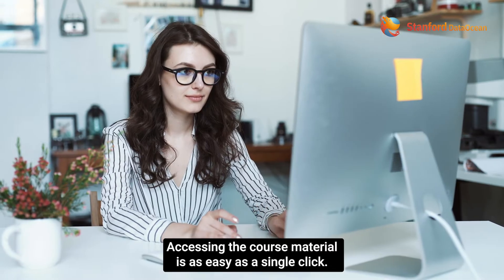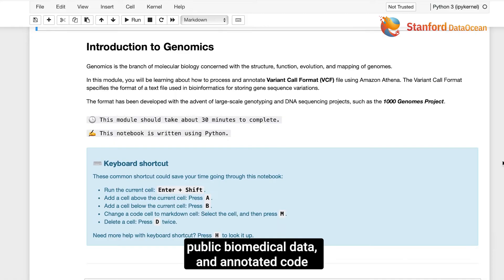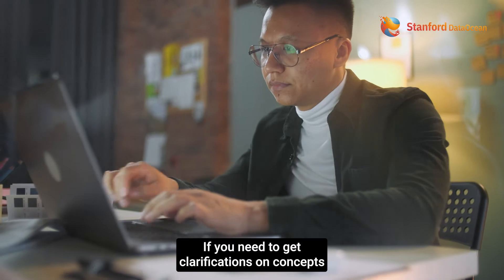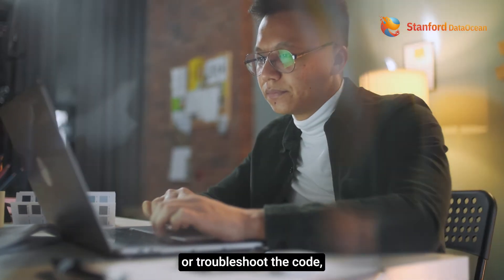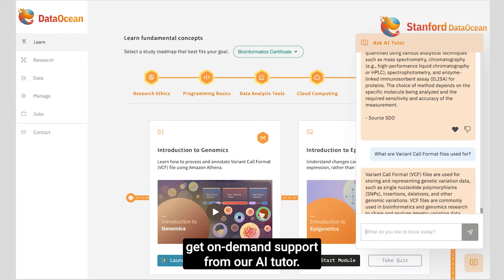Accessing the course material is as easy as a single click. You'll find step-by-step instructions, public biomedical data, and annotated code all at your fingertips. If you need to get clarifications on concepts or troubleshoot the code, you can do that by simply typing in your questions to get on-demand support from our AI tutor.